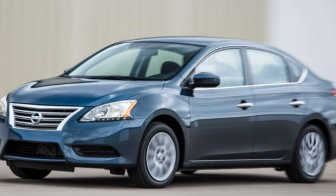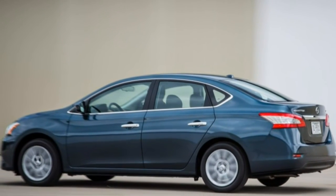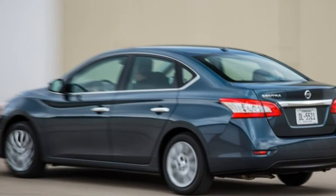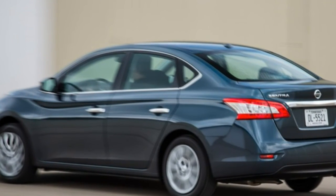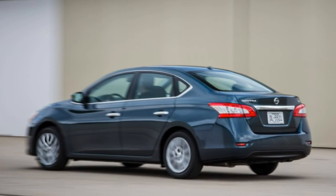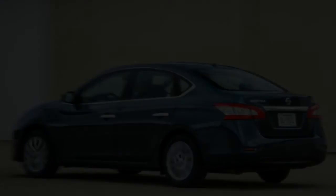The handling is also far from rewarding for those who like to drive — there are much better cars for those folks, notably the Mazda 3 and the Ford Focus. The Sentra's blend of attractive price, competent road manners, and excellent fuel economy are tempered — some might say eclipsed — by a dull performance and CVT wheezing.